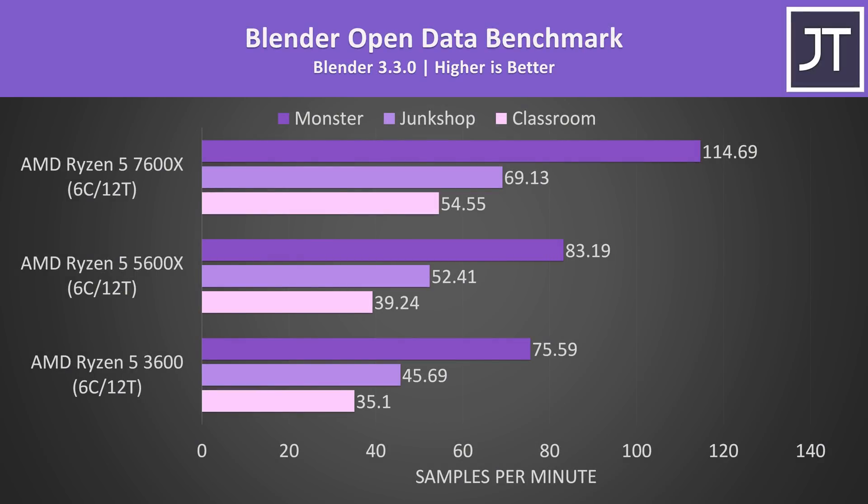Alright, let's finish off the rest of the productivity workloads. Blender was tested with the open data benchmark, and I've included all three different workloads that it tests. This test relies on multicore performance, and like Cinebench there are some nice gains with the 7600X, which was scoring 39% higher than the 5600X in the classroom test and 55% ahead of the older 3600.